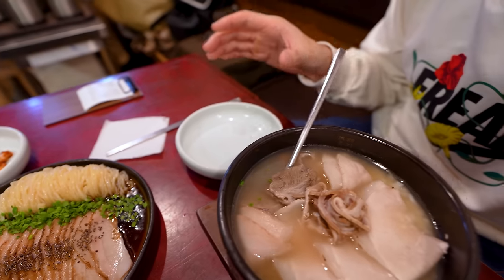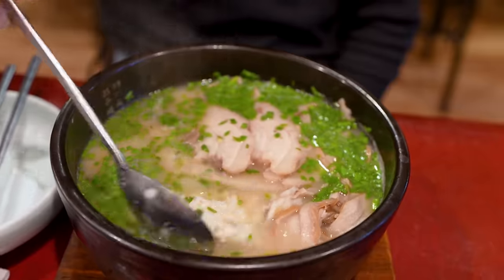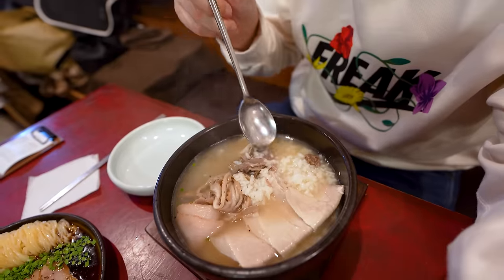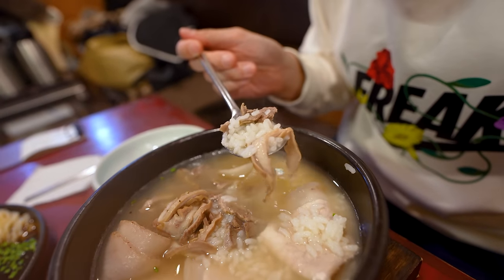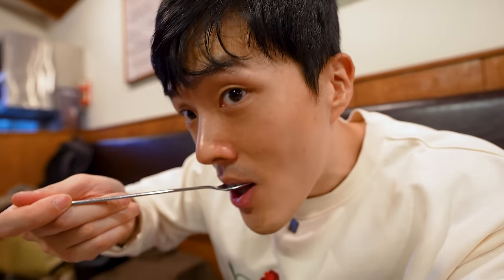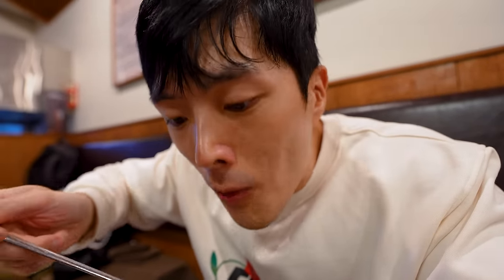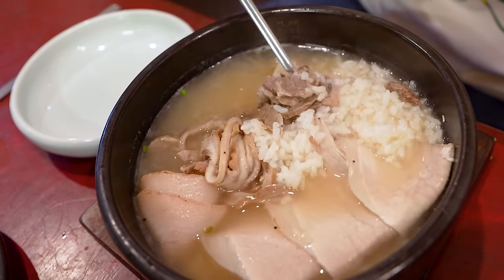Usually when you get Gukbap in Korea, they give you the soup and a bowl of rice on the side. But this particular restaurant, they give you the rice with the soup. I don't know if that means anything — I think it's just kind of convenient. So let's scoop up that soup with the meat. Wow. I really love the pork that's in it. Look at this fat piece of pork. The soup tasted rich and clean at the same time, and I love the fact that it comes packed with meat.